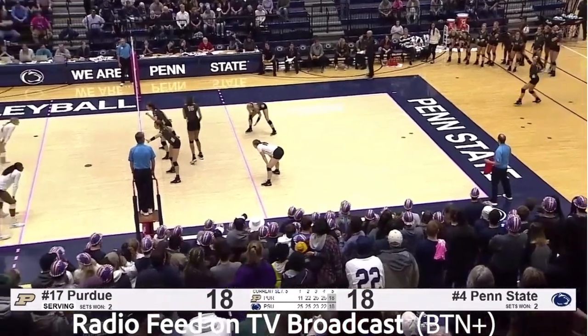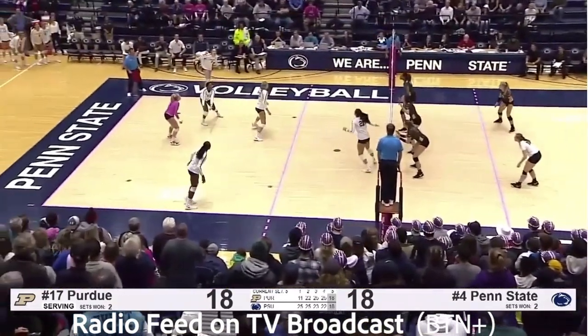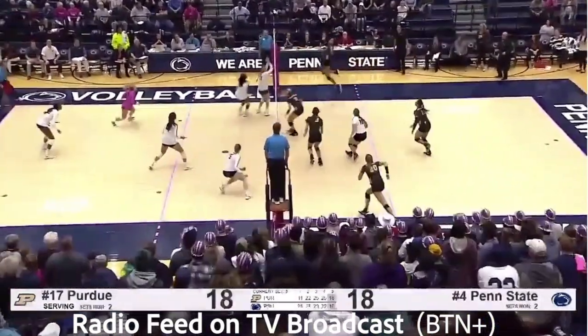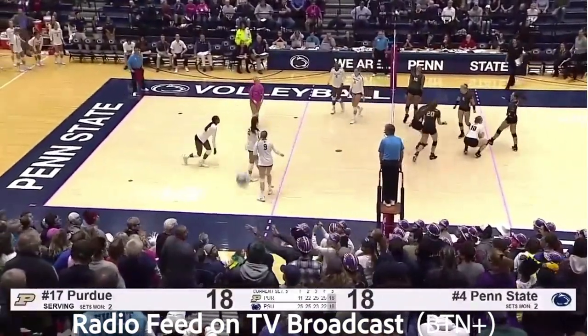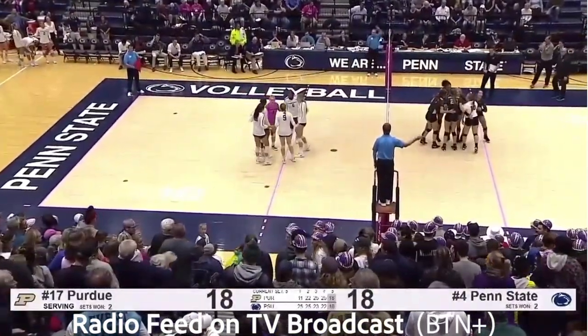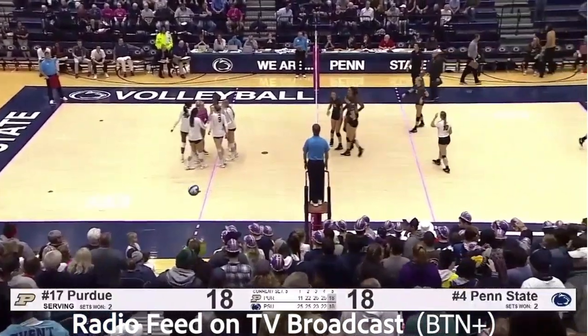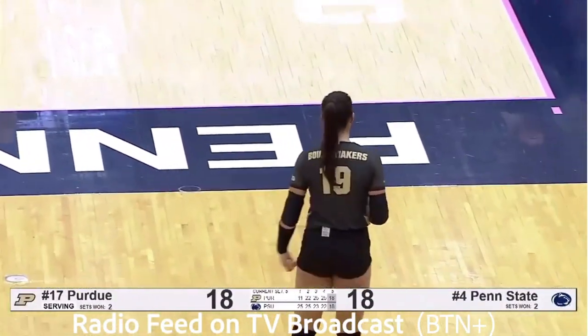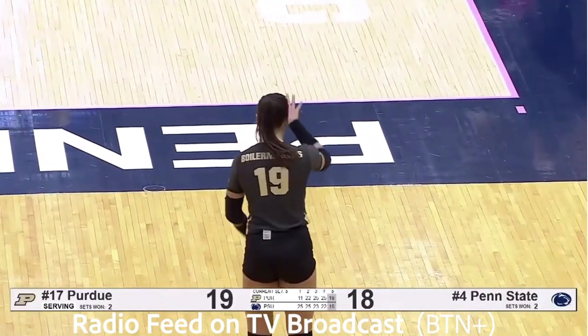Otek, the sophomore, down the left line. Passed by Leith. Weiskircher goes right side — Nia Reid, dug by Otek. Bush right side, Atkinson for the kill — into the 10th row, off the chest of Leith. 19-18. Fourth match point for Purdue. Can Jenna Otek serve out this match? Seven service errors, two aces. Purdue is due. Keys are jingling on the sideline.